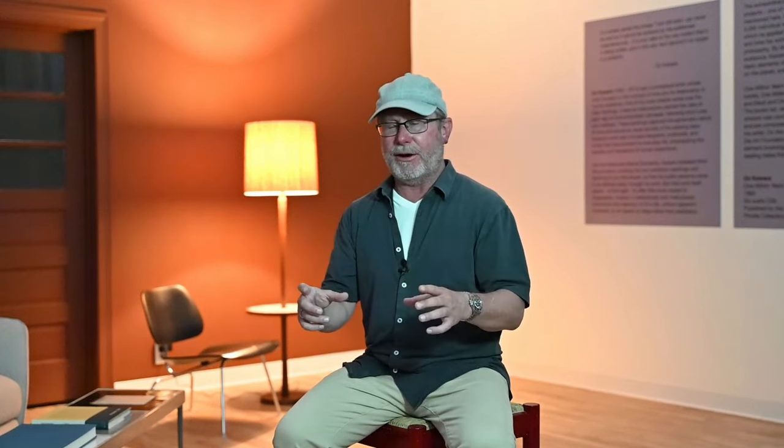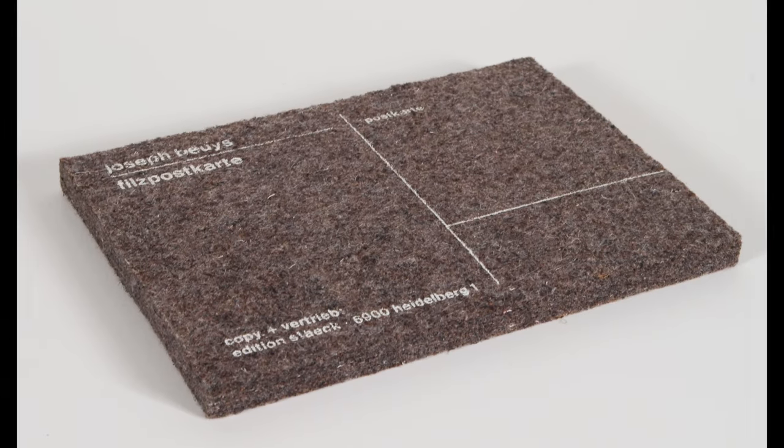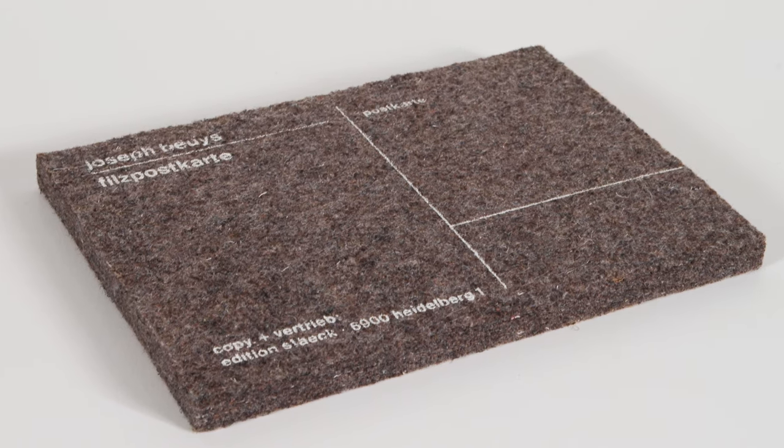I was there for an auction one Wednesday. These auctions happened every week, and usually in the back there's a display case where they preview items coming up for sale in the next week or coming weeks. I'm walking around looking at different things and inside one case I see this felt postcard — a felt Joseph Beuys postcard. These things aren't worth that much money, but my question was: what is this Joseph Beuys felt postcard doing at this country auction house on the south side of Indianapolis?